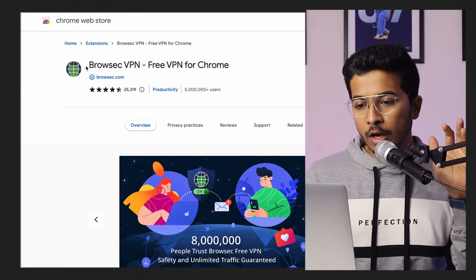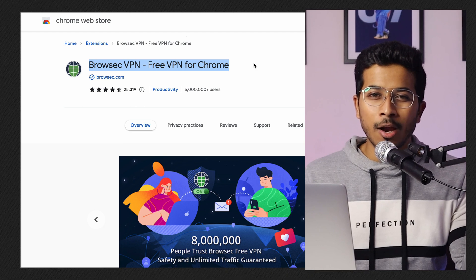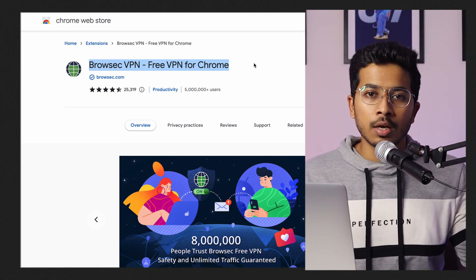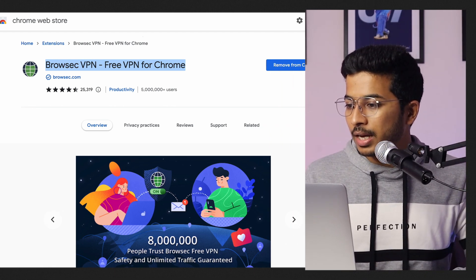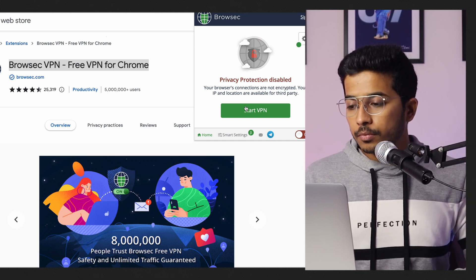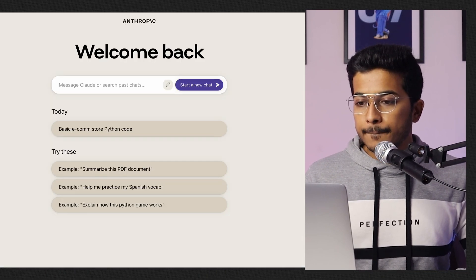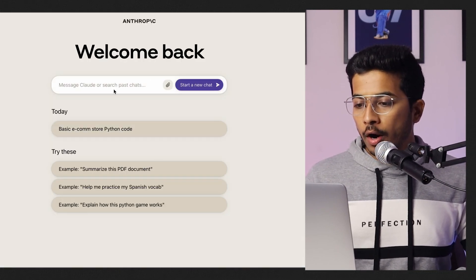We are sitting in India, so how do we use this? I'll tell you. To use Claude, you have to install a Chrome extension — Browsec VPN. Choose US or Canada and you can get started. As you can see, I have already installed it. Start the VPN, change to US, and we're done. Now we will move to Claude.